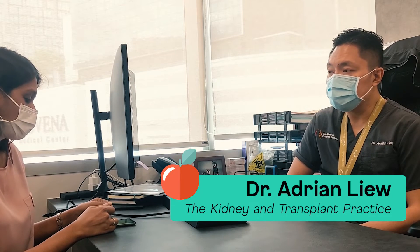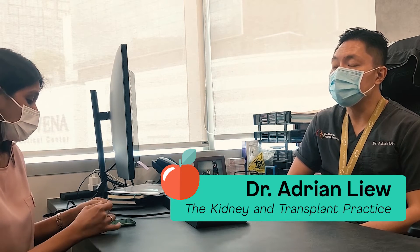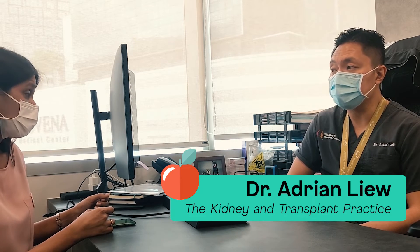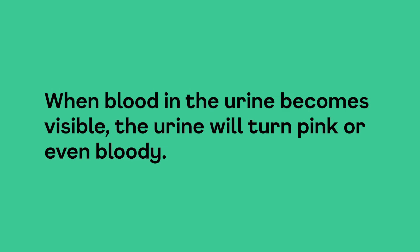For the majority of patients, they will not know that there's blood in the urine because it's not visible to the naked eye. Most patients will find out through a urine test, because only under a microscope can we tell. For a small proportion of patients where the blood becomes visible, the urine will look pink or even bloody in colour.